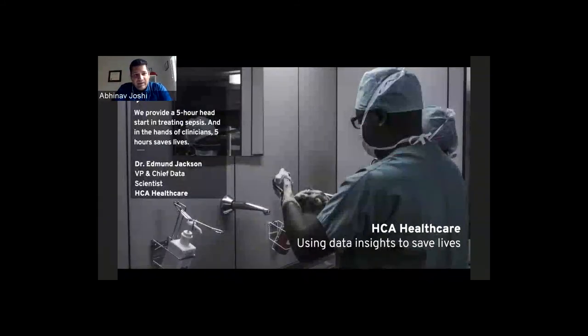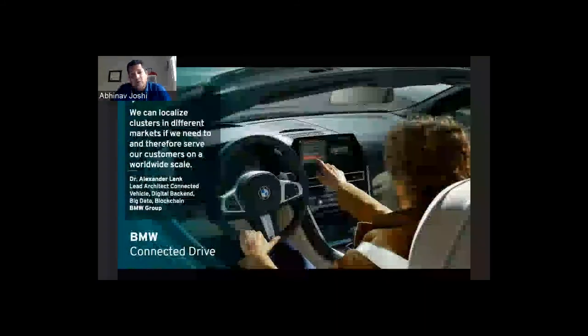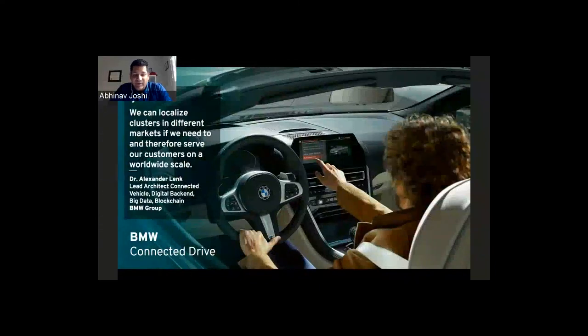HCA Healthcare is providing clinicians a five-hour head start in treating sepsis, which is helping save lives — especially important in these tough times. BMW has developed connected cars where users can call a concierge service directly from the car for assistance, directions, or emergency response. Red Hat solutions are playing a key role in enabling BMW to deliver this connected drive capability.